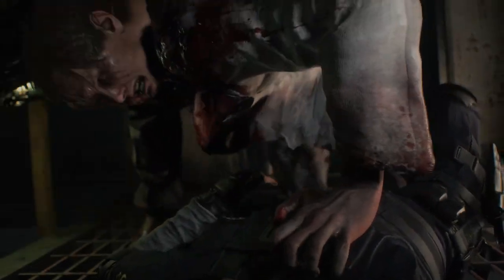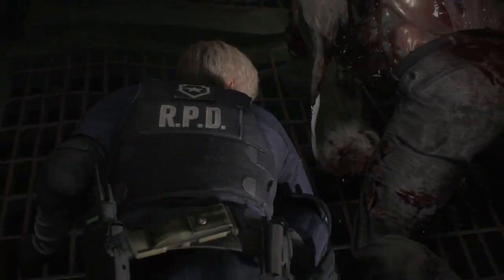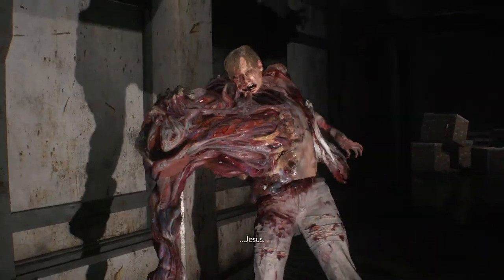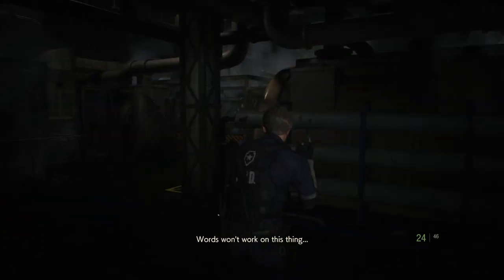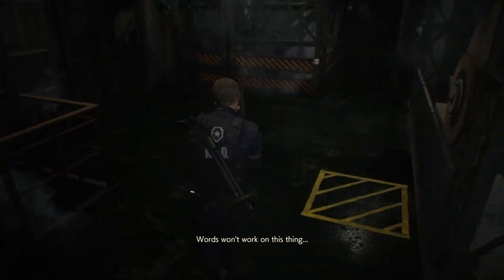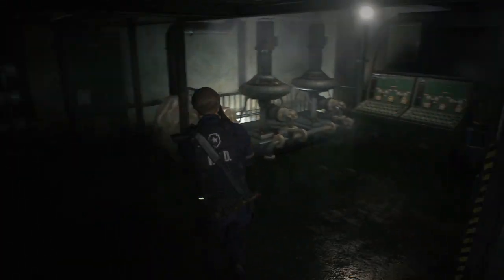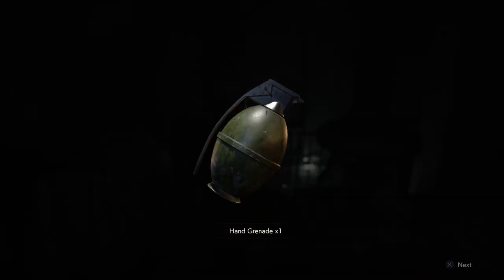I don't know what Resident Evil's thing is with eyes. They have a weird thing where they like to have eyes on these morbid zombies — on everything. The same with Jack Baker, the same with nearly every massively mutated zombie. Anyone wondering who that is — his name is William Birkin, he's a scientist. His wife is also in this game.